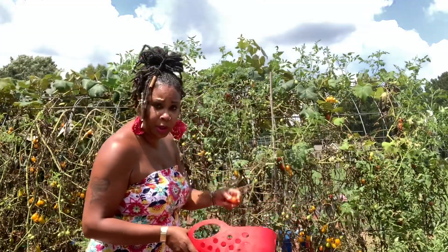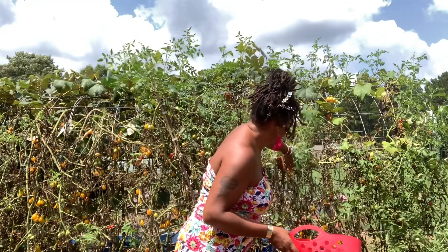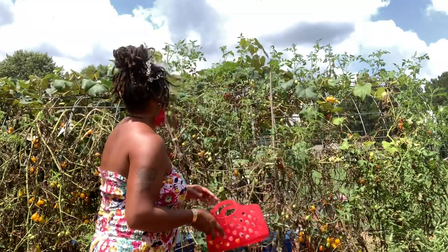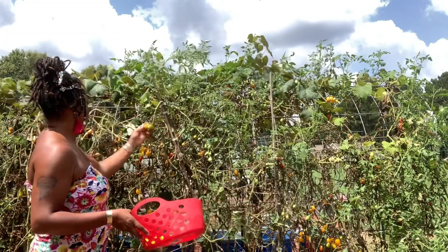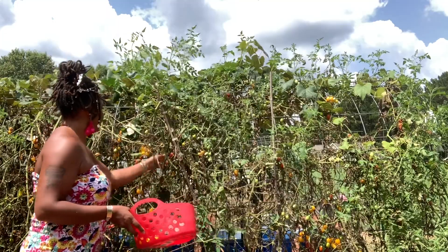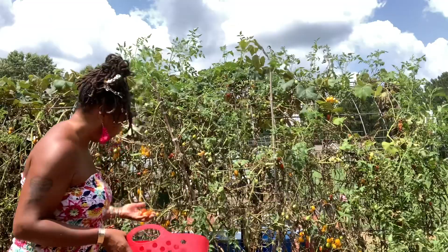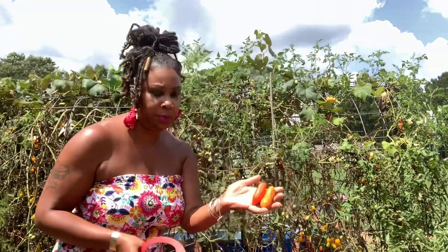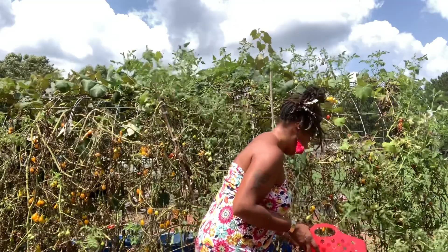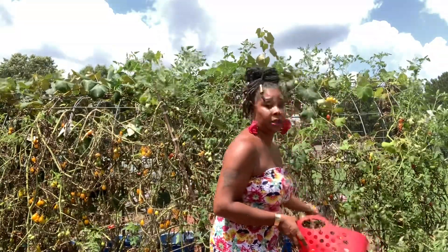Drop me a line and let me know what tomatoes you guys are still harvesting. I did enjoy growing these tomatoes over here in the trellis area — they just went all the way over. Still got some Romans coming in, a few; they're not that big but still edible. And these pear-like ones are so good — they're like cherry tomatoes, very sweet.